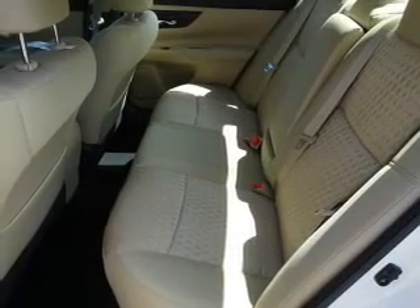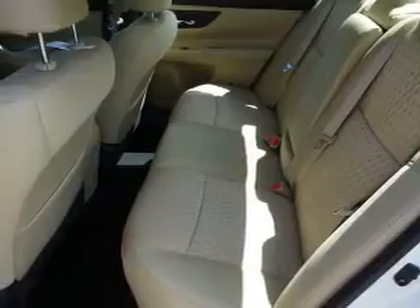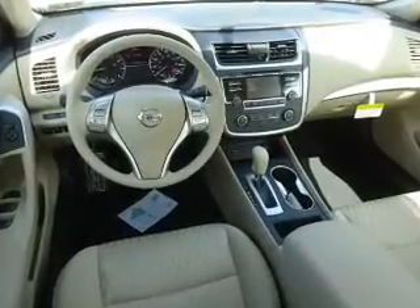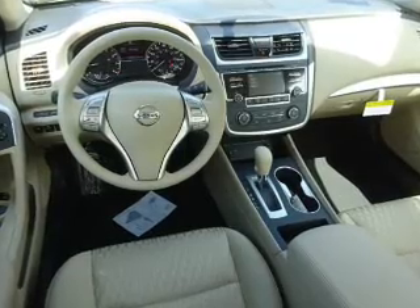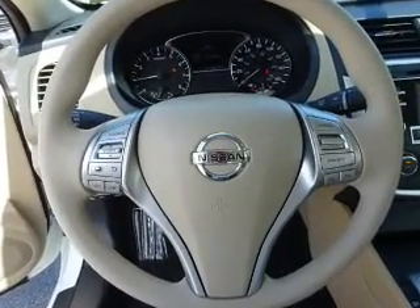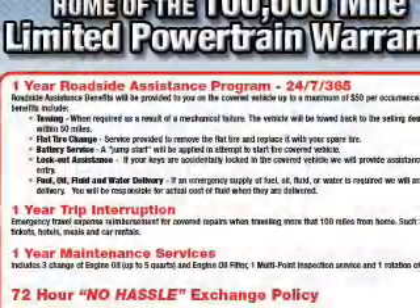Inside you'll find Bluetooth connectivity, an auxiliary input, steering wheel controls, a premium sound system, push button start, a backup camera, curtain head airbags, front airbags, side airbags, and side impact door beams.